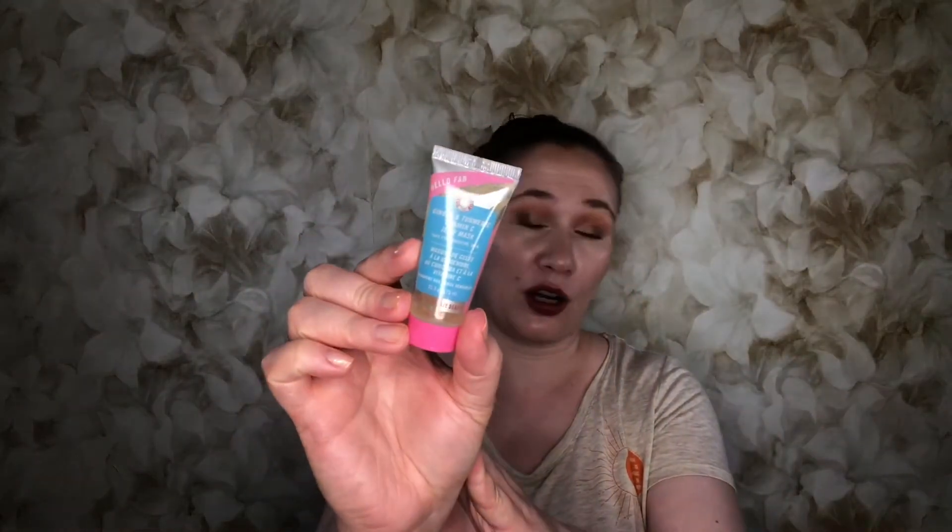This one is the Hello FAB Ginger and Turmeric Vitamin C Jelly Mask, safe for sensitive skin. It doesn't really say what it's supposed to do. I know ginger and turmeric are good for your skin — it didn't really have a scent. I don't feel like it did anything, but it's a good neutral or calming mask to use on days between purifying masks.